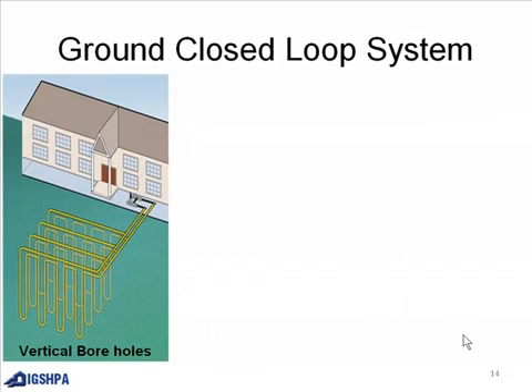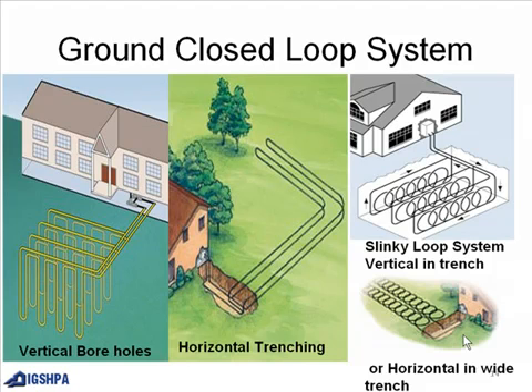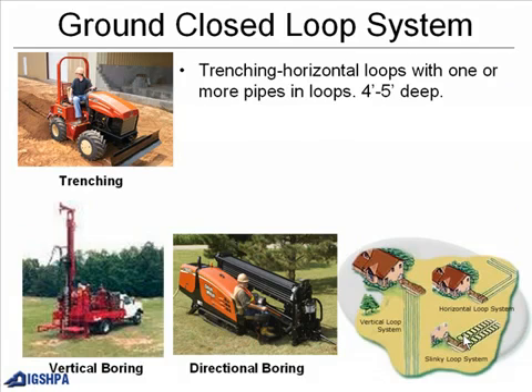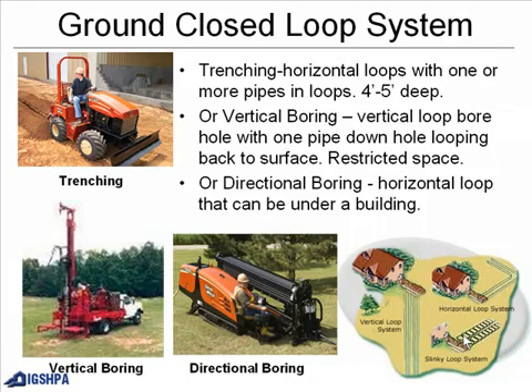Ground source loop system options include vertical boreholes, horizontal trenching, and a slinky loop system — either vertical in a trench or horizontal in a wide trench. Horizontal loops have one or more pipes and loops 4 to 5 feet deep. Vertical boring uses a borehole with one pipe looping back to the surface, used in restricted space. Directional boring places a horizontal loop that can run under a building.